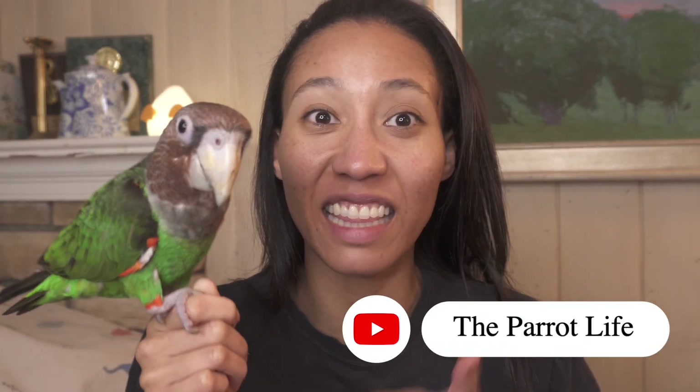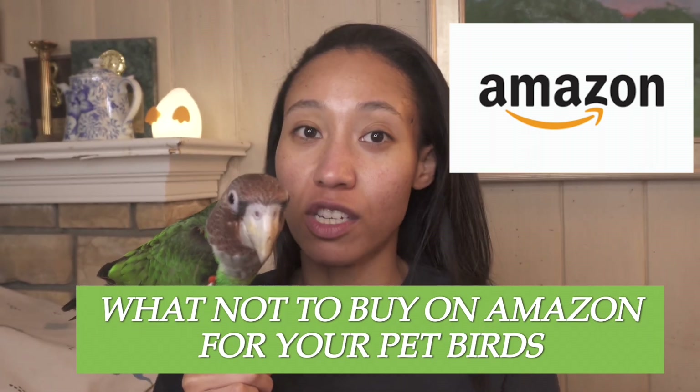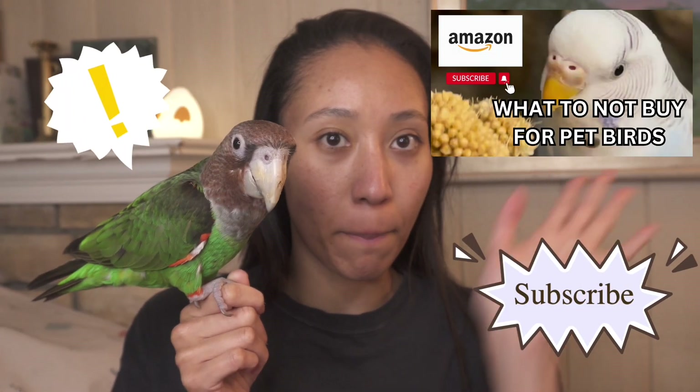Hi you guys! Welcome to the Parrot Life. My name is Shanice Aaron and this is Noah. Today, this is a part two about what not to buy on Amazon, but toy edition. If you guys haven't watched all my Amazon series, I will put the link below. I did make a different video of what not to buy on Amazon, but I wanted to make a part two because there's just so many things I want to address for toys.